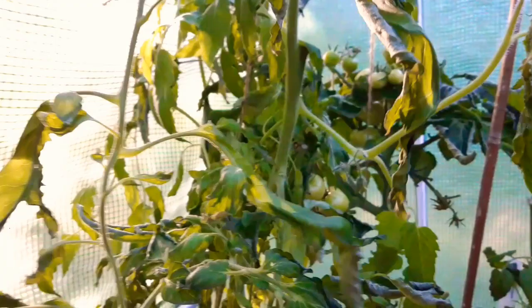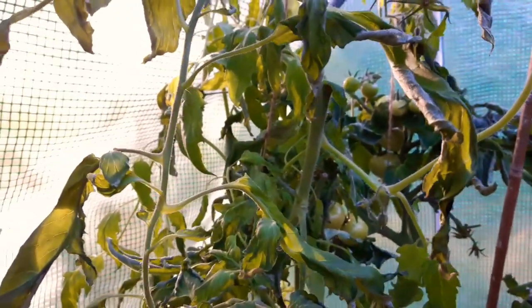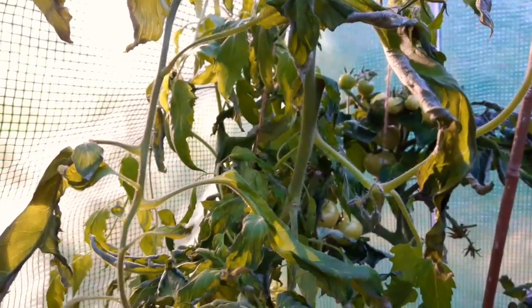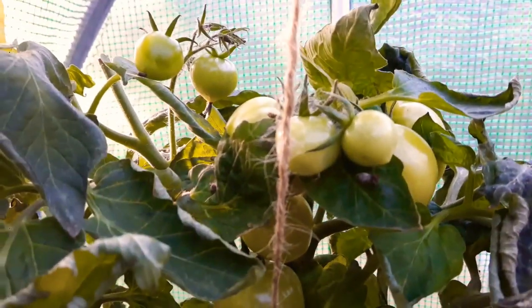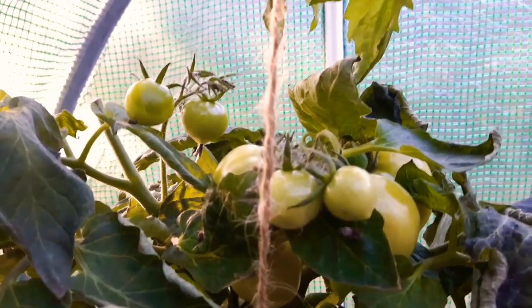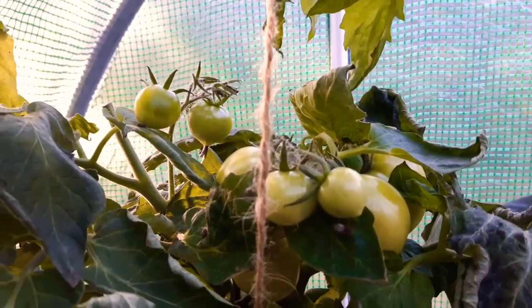But I can't take these plants in because they're just too big. And that's another Rentita over here with the tomatoes growing up — I think I could lift that one in and take it in to see if we can get something.